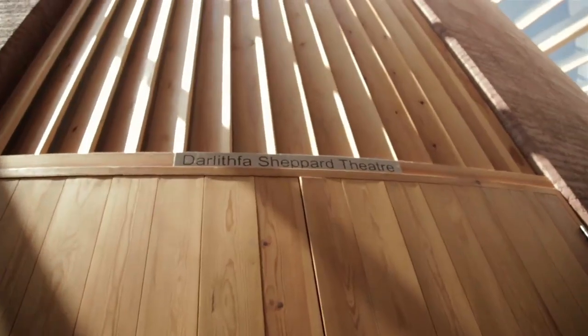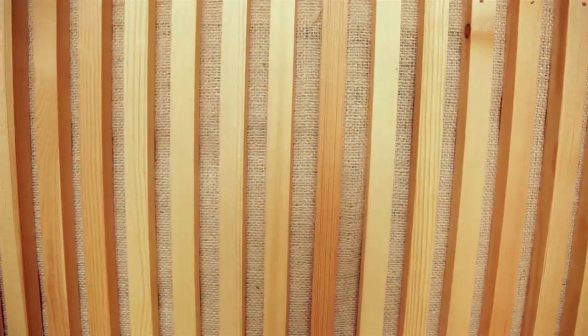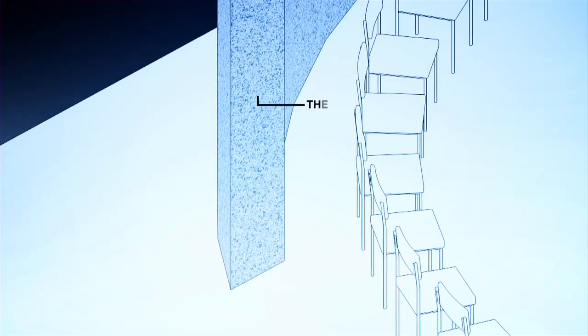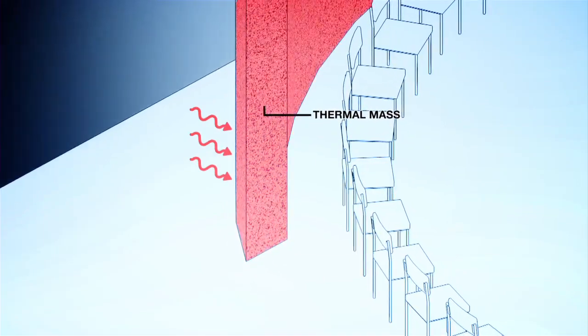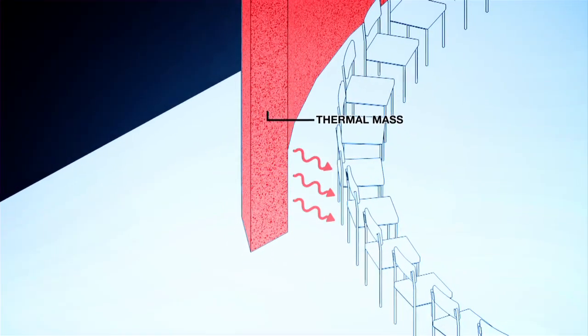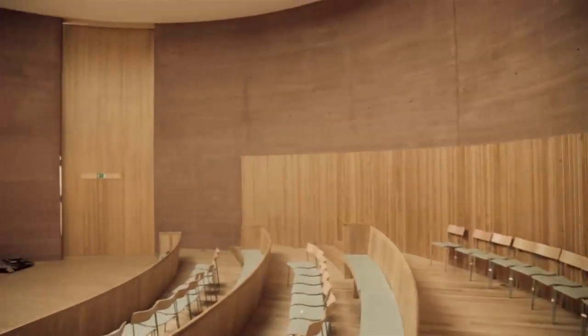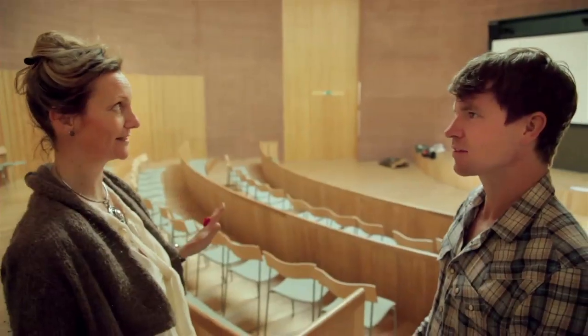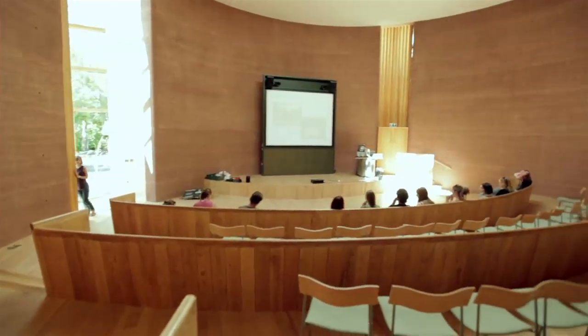The building features a rammed earth wall, which is thermally massive — directly relevant to the research the students are doing. It acts as a kind of storage heater. Thermal mass can play an important role in cutting energy use by absorbing heat passively during the day and releasing the thermal energy back during the night when surroundings are cooler. The aim of the whole building is to be healthy for the planet and healthy for its occupants as well.